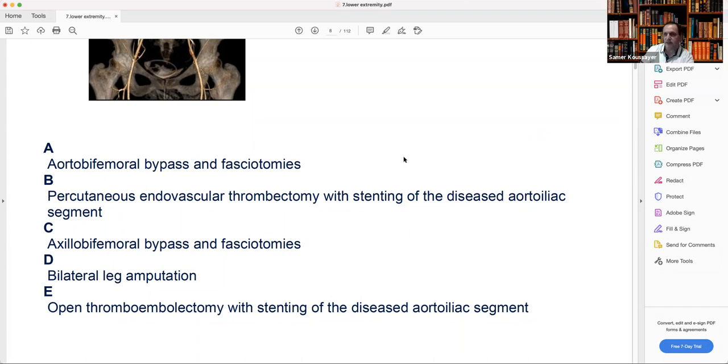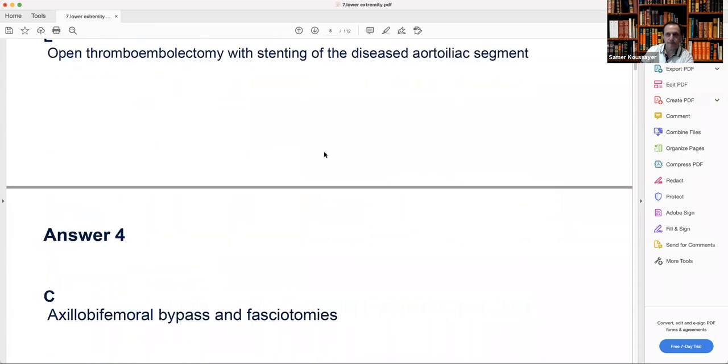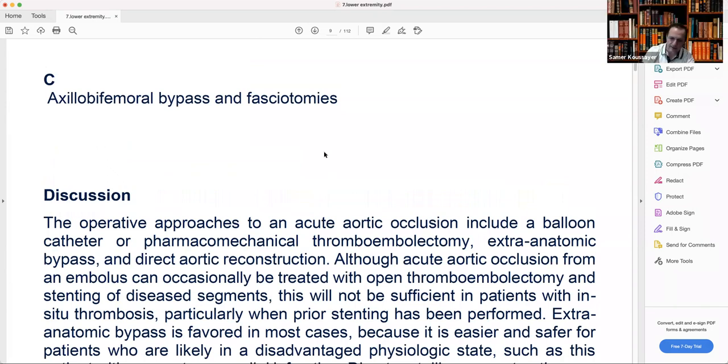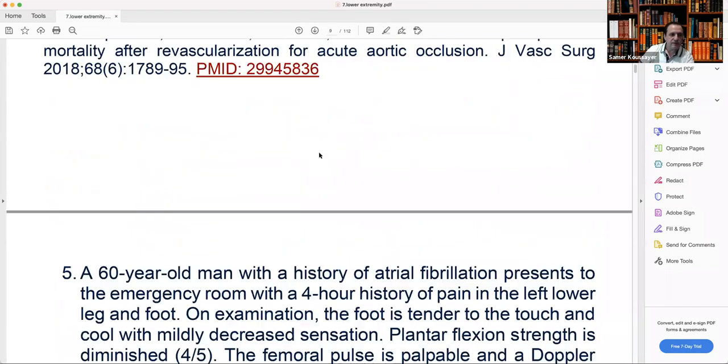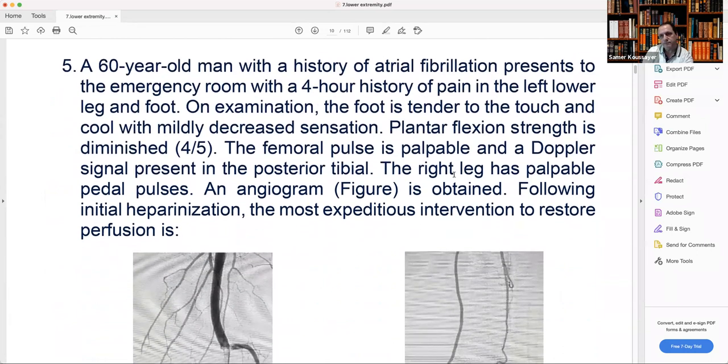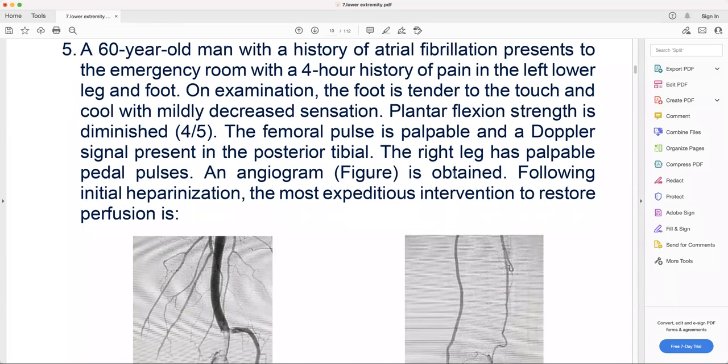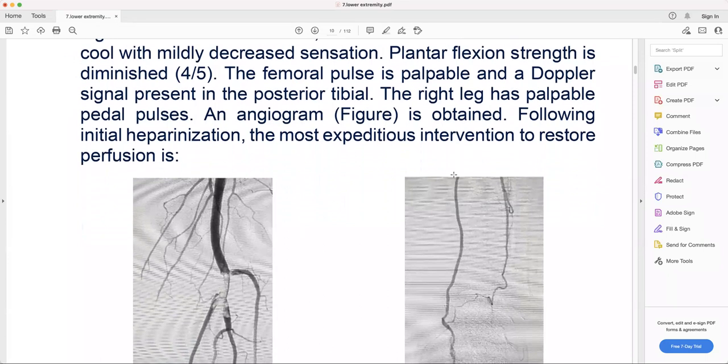Should we go back to Mohammed, or does anyone from outside want to pick up questions? It's Dr. Maytham. Okay, let's give you the next question — number five. A 60-year-old man with a history of atrial fibrillation presents to the emergency room with a four-hour history of pain in the left lower leg and foot. On examination, the foot is tender to touch and cool with mildly decreased sensation.